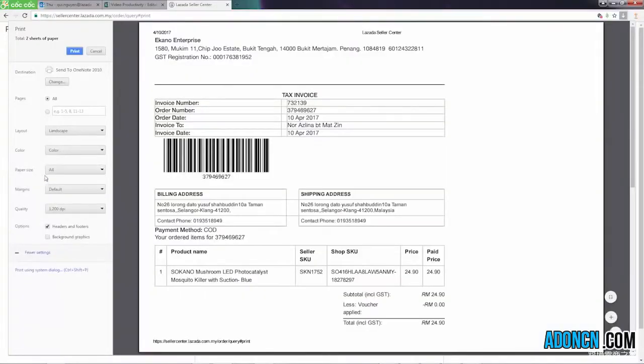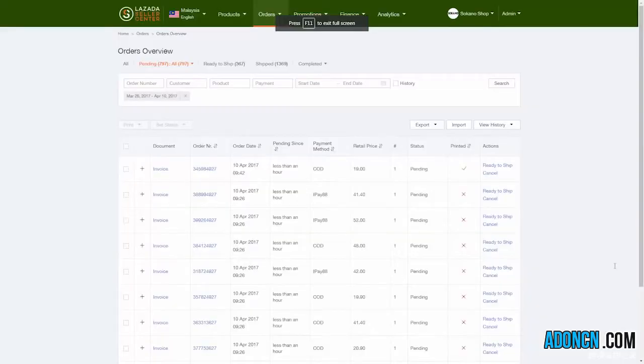1. A4 size paper. 2. Portrait form. You will get a check sign in green as a notification upon printing the tax invoice.